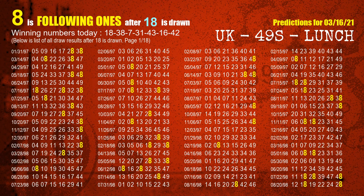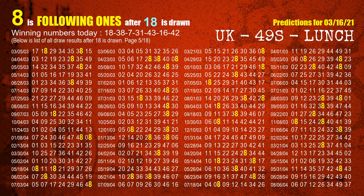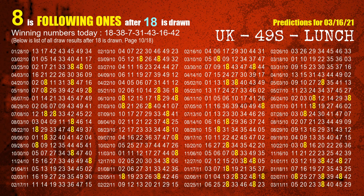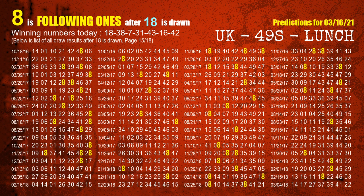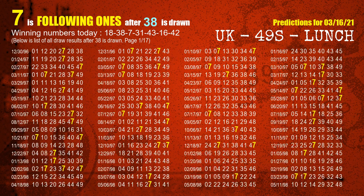The first winning number is 18. We list all draw results which are after a draw with 18 as a winning number. The most frequently following units digit is 8 when 18 is the winning number in the last draw — we already highlight the units digit 8 in yellow for you. The second winning number is 38. The most frequently following units digit is 7 when 38 is the winning number in the last draw.